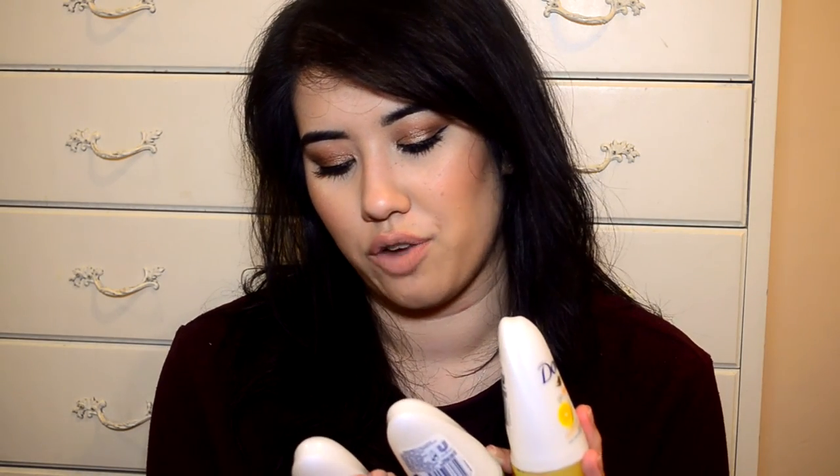My deodorant of choice is always one of these two. I've got two of the Dove Go Fresh in the Cucumber and Green Tea scent. I've been getting into roll-on deodorants recently — I find they work better. This is like my favourite scent, and then also the Grapefruit and Lemongrass scent. I buy these two in the roll-on or sprayer version — I've been using them for years.